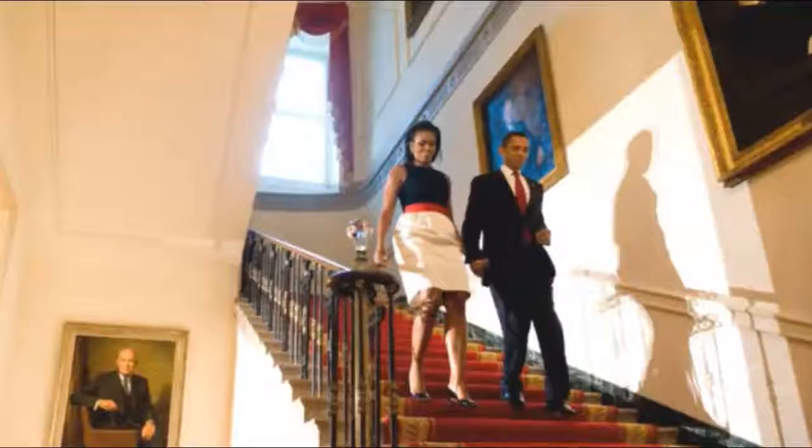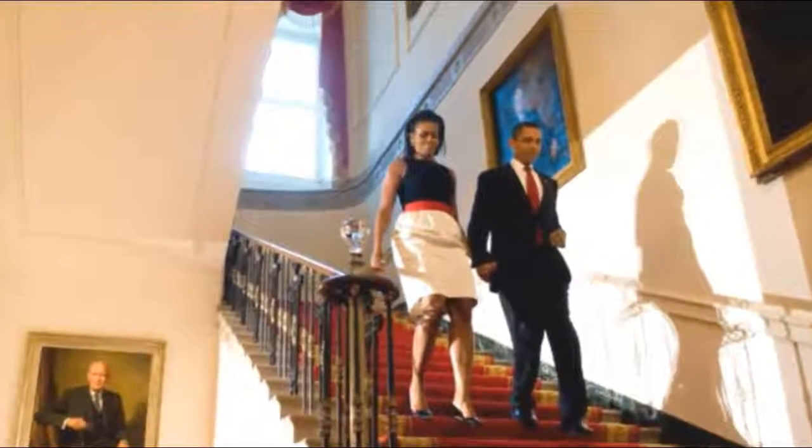Obama used to face Mecca. What's Trump doing now? He's trying to get rid of that Obama smell.